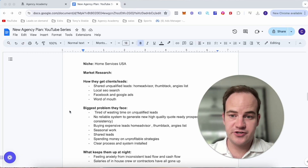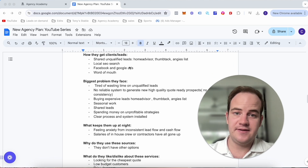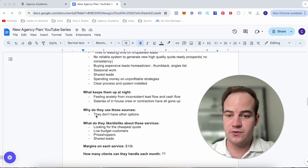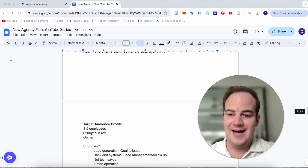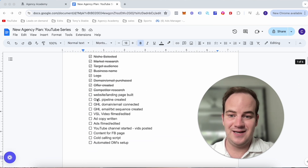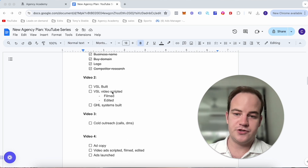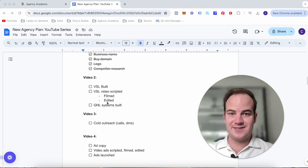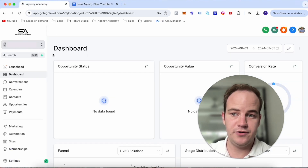Going through a recap of what we've done so far: we've chosen the niche, done market research, we understand how they get clients and leads, the biggest problems they're facing, what keeps them up at night, why they use lead generation sources, what they like and dislike about these services, the margins, and we've got the target audience and offer created, plus the business name. Today we're going to be building out the VSL — getting the video scripted, filmed, and edited — and hopefully some Go High Level systems built.